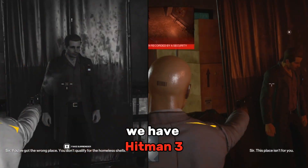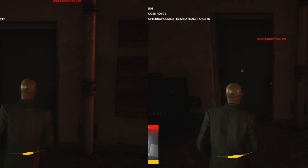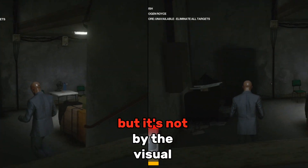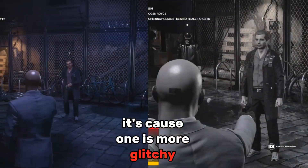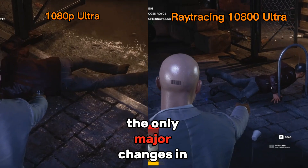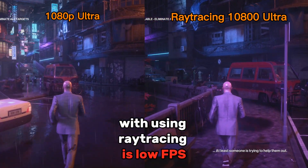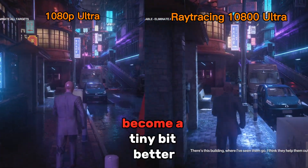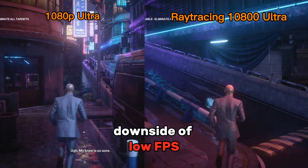Next up, we have Hitman 3. I want you to guess which one has Ray Tracing and which one doesn't. It's pretty easy to tell which one has Ray Tracing — but not by the visual upgrade. It's because one is more glitchy than the other, causing low FPS. In Hitman 3, the only major change from Ray Tracing is low FPS. In some scenarios, lighting and reflections become a tiny bit better, but that is not worth the downside of low FPS in this game.